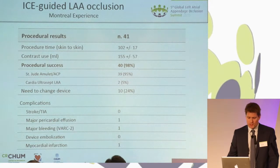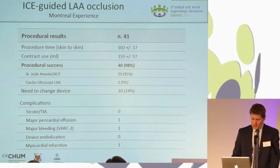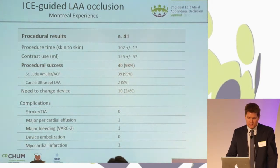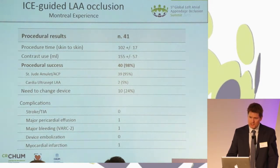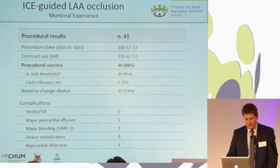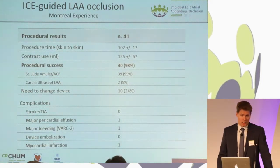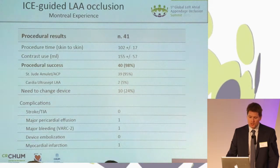The procedural time skin-to-skin is the same or just a tiny bit longer than what's published with TEE guidance. However, I would argue that the CAT lab turnover time is shorter. One number that needs explanation is that we've changed the device 24% of the time. I don't believe it's because of imaging — I believe this is the result of our learning curve, and most of our cases have been done with the ACP. At first we were quite strict with the sizing chart adherence. My personal belief is that as long as we don't know that leaks are benign, we tend to try to eliminate any leaks at all, and we've been quite aggressive with this.